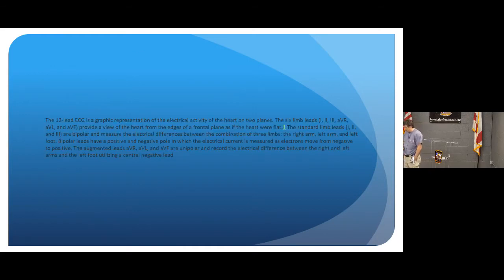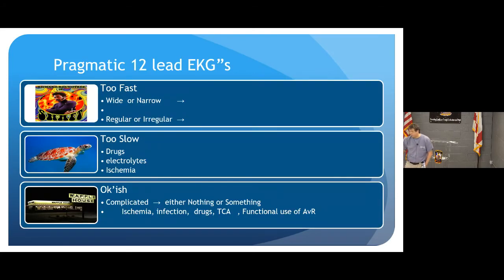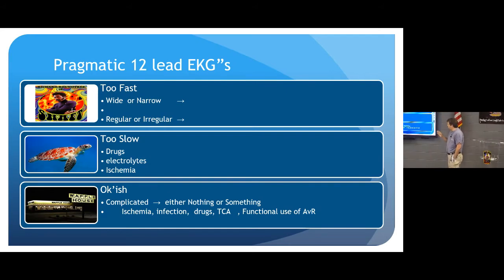We're going to talk about 12-leads, then OB/GYN emergencies — about 40 minutes each. A 12-lead EKG is a screening exam; it tells you if someone is sick or not sick. It's just one tool in your belt, not all-knowing. When I think about 12-leads, I think about breaking it down to easy interpretation, starting with ventricular rate: is it too fast, too slow, or okay-ish?